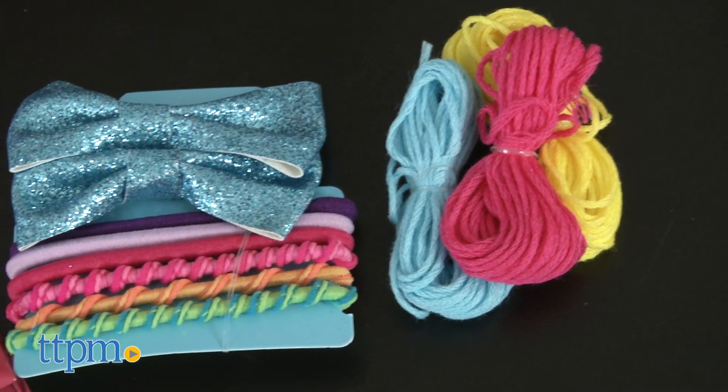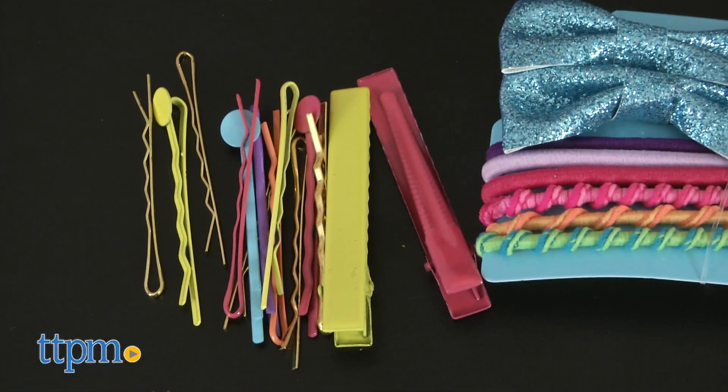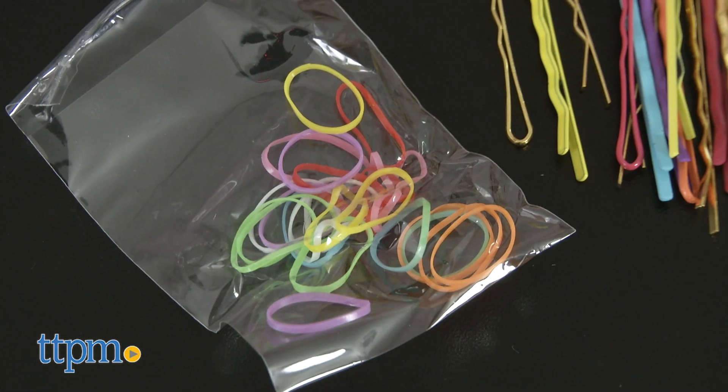You get to decorate the looks with bright and colorful accessories such as thread, hair elastics, bobby pins, gem stickers, and clips.